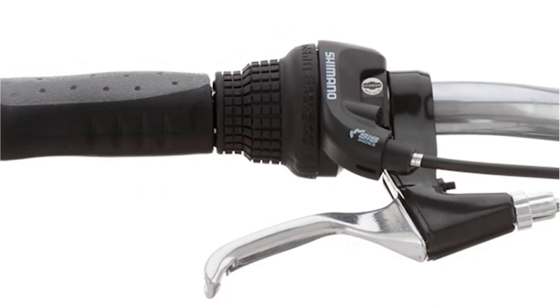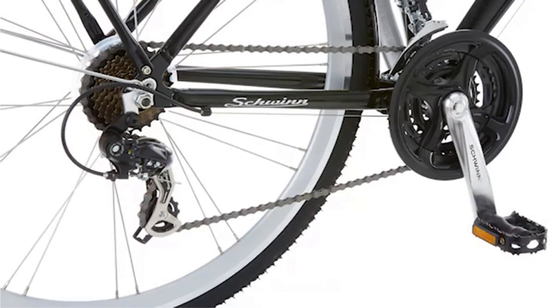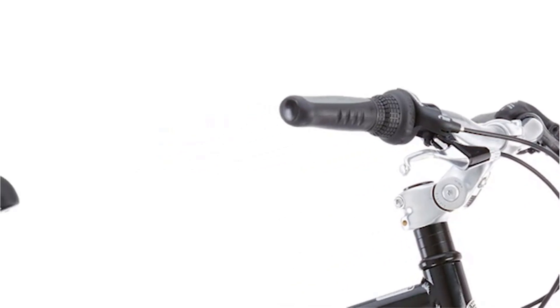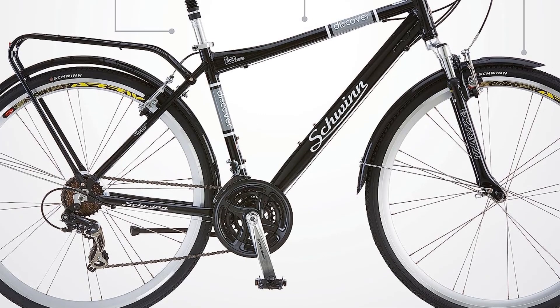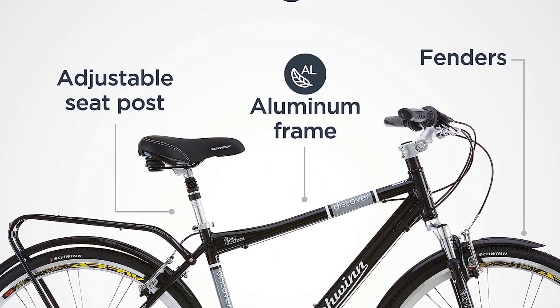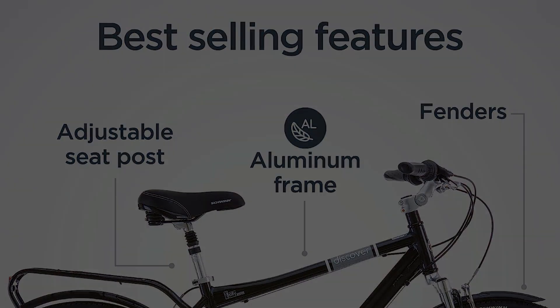The bike is equipped with 21-speed EZ-fire shifters and a Shimano rear derailleur, providing precise gear changes for various terrains. The alloy linear pull brakes deliver exceptional stopping power, ensuring safety during your rides. To enhance comfort, the Schwinn Discover includes a suspension seat post, a hybrid saddle, and ergonomic grips, allowing for an extra comfortable riding experience. The addition of fenders protects riders from dirt, ensuring a clean and enjoyable ride.